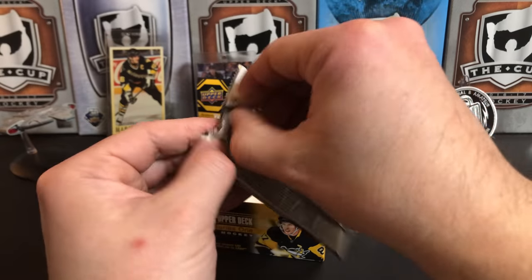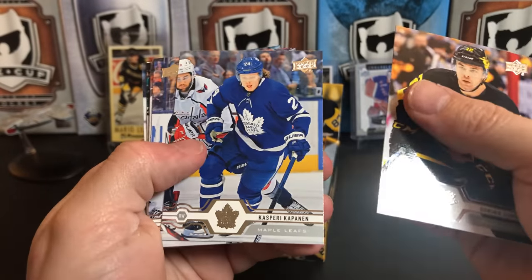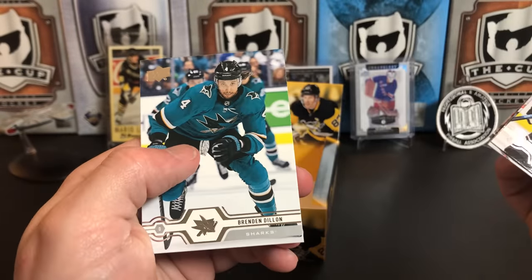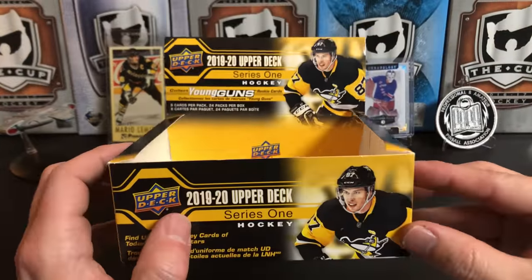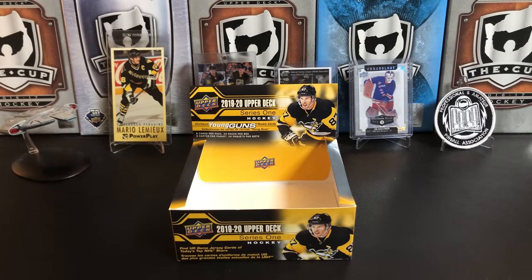Final pack! Dominic Simone, Kasperi Kapanen, Seth Jones, Chris Tierney, Hampus Lindholm, Darnell Nurse, Evander Kane, and Brendan Dillon. So there you have it — that is our 2019-2020 Retail Upper Deck Series 1 Hockey. Not a bad box — the Young Gun canvas along with our Young Guns and we pulled a jersey, so I'm pretty happy with that. Thank you for watching and I will see you next time.